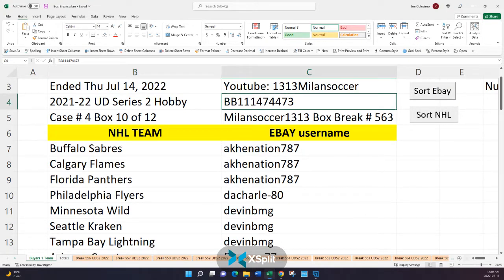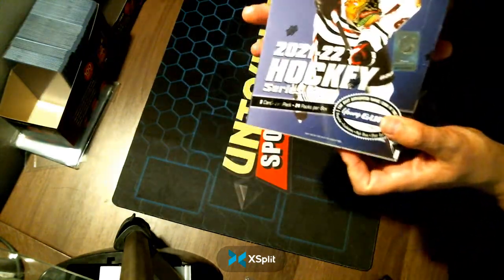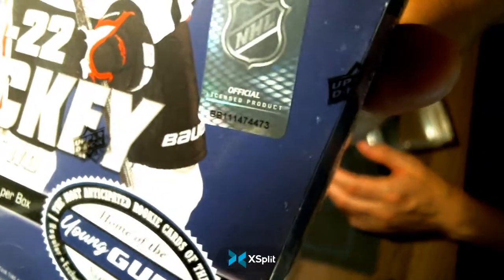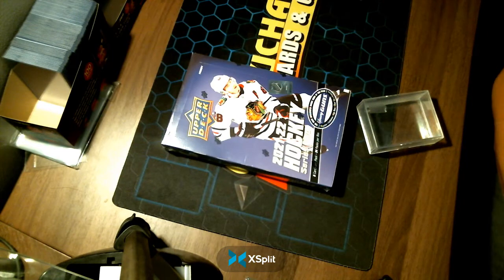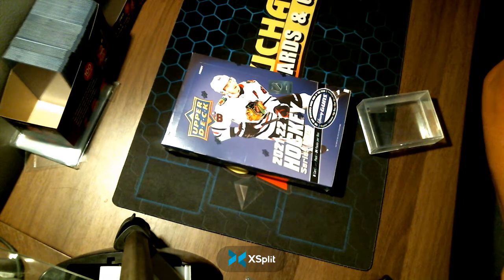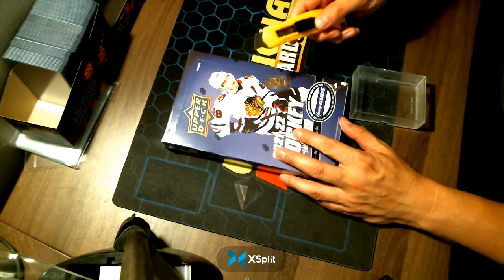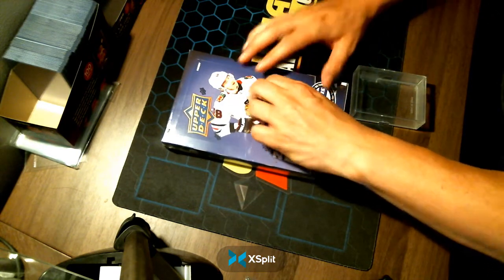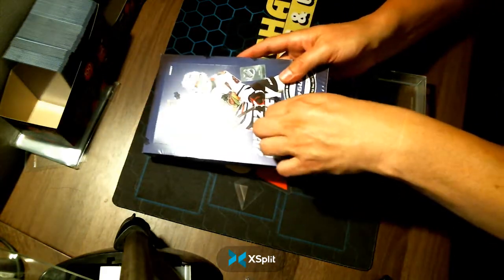The serial number is 4-7-4-4-7-3. Please remember that as I bring you over to the webcam to show it before we begin. 4-7-4-4-7-3 — as promised, as advertised, and now being delivered. Good luck, my friends. This is box break number 563, case number 4, box 10 of 12.